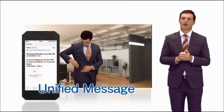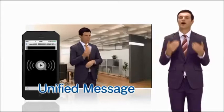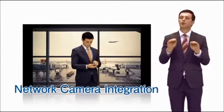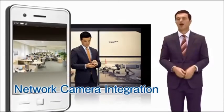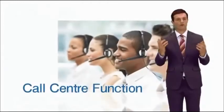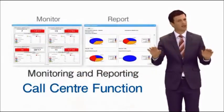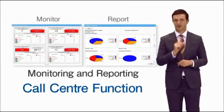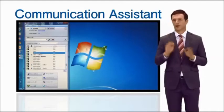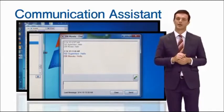The messaging function enables users to receive and check their voicemail from customers via email using their PC or smartphone. Also, a network camera can be connected to view images from a PC or a smartphone. Moreover, the product comes with a built-in call center function that includes various features often requested by supervisors. With a unique desktop application from Panasonic, users can check the presence of employees on a PC and select a suitable communication method accordingly.